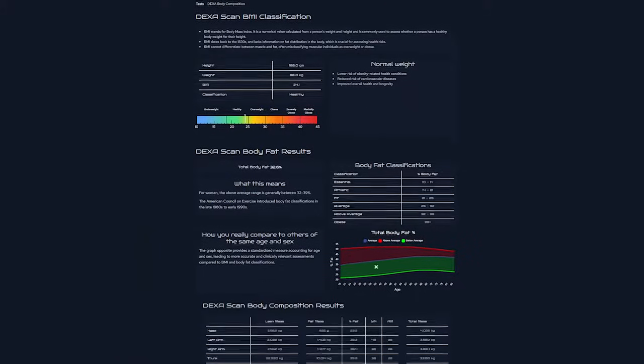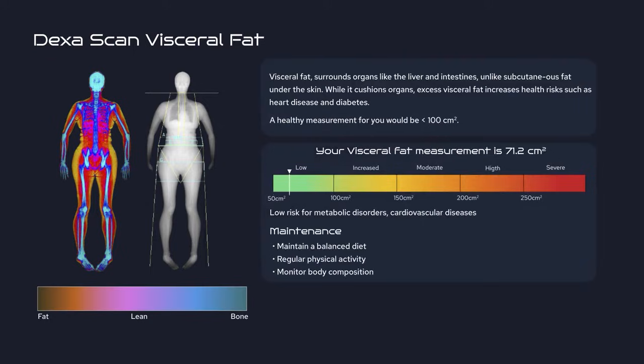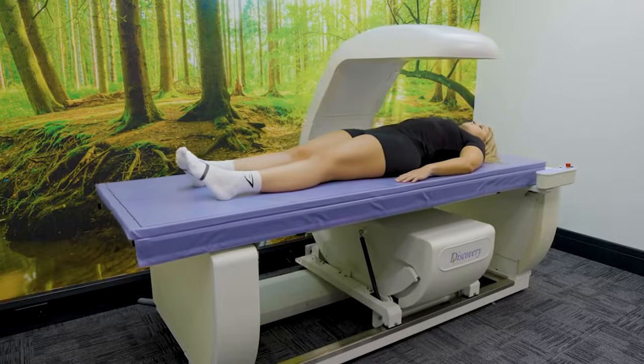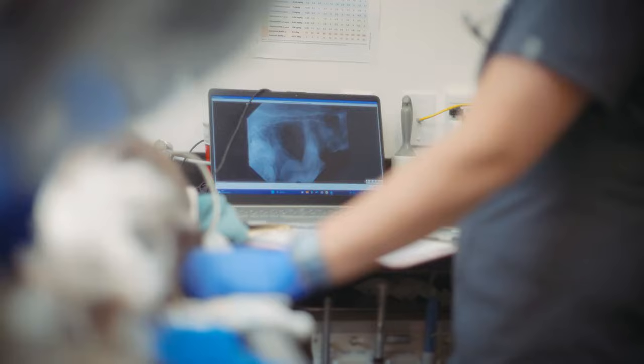The scan report provides detailed insights into your visceral fat — the harmful fat surrounding your organs that increases the risk of heart disease and metabolic disorders. Additionally, as we age, our bone mineral density naturally declines, making it crucial to monitor and address this to prevent osteoporosis and reduce the risk of fractures.